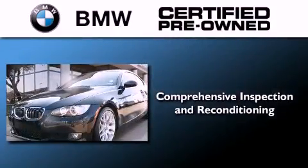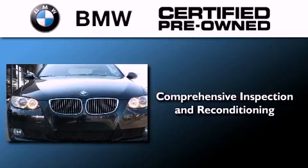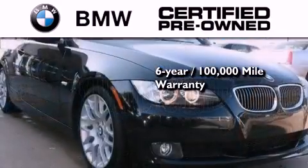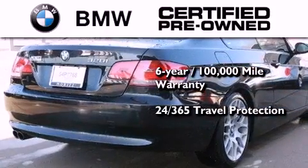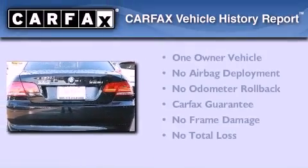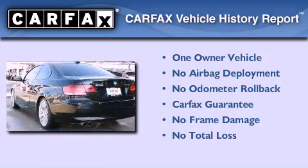The BMW inspection process covers everything from safety to performance and general wear. Plus, this BMW is backed by a six-year, 100,000-mile limited warranty and it comes with travel protection 24 hours a day, 365 days a year, even if you're not the one driving. This BMW has had only one owner and it qualifies for the Carfax buyback guarantee.